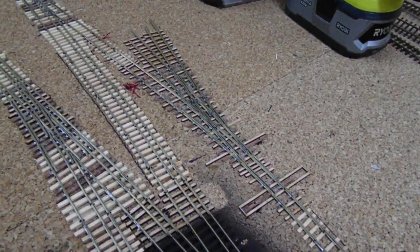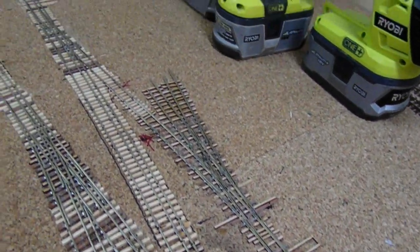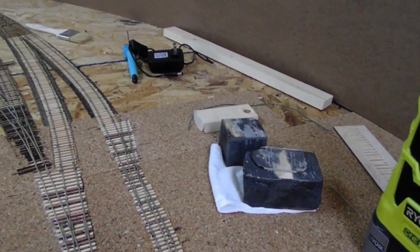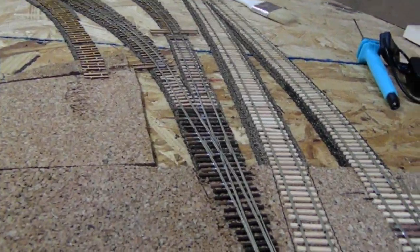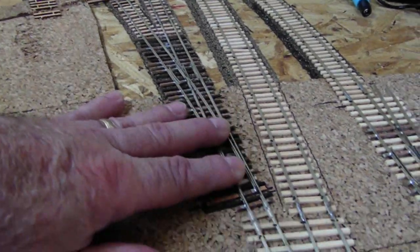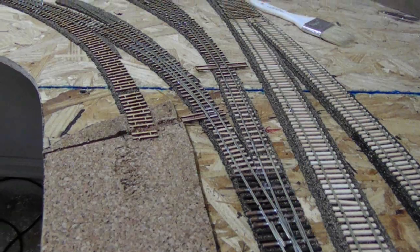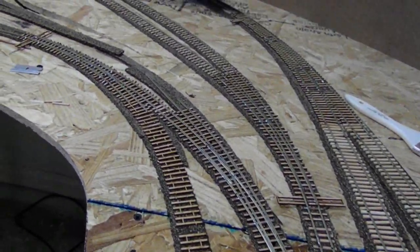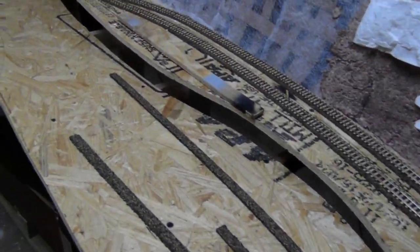I've got this three-way switch built and put in here. This is going to go off to — I believe we are going to have a lumber yard right back here in this corner. And right here is where my top-side track starts. This is the start of the block for the top part of the layout which will all be up on the shelf, and as you see I've got some of it run around here with a little siding coming up the hill.